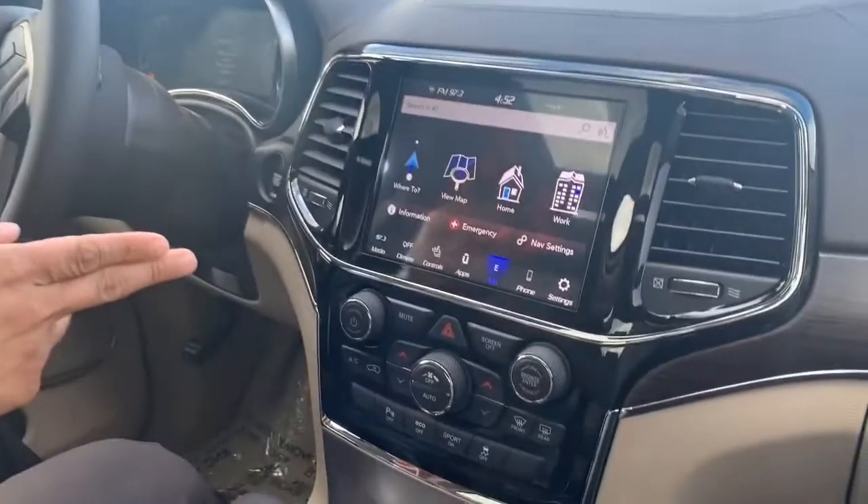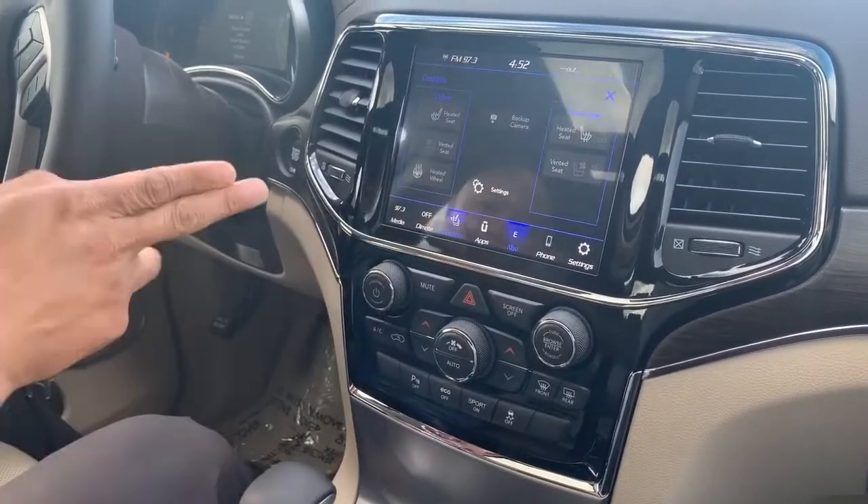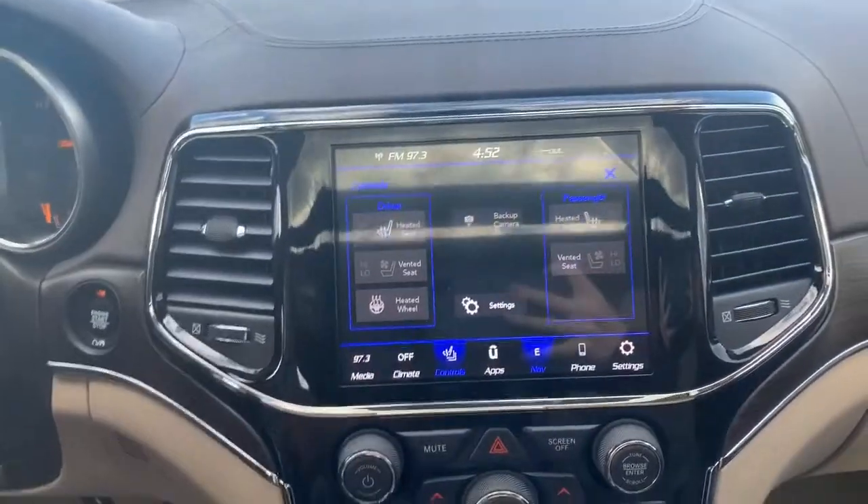All right, in this 2020 Jeep Grand Cherokee Overland, tons of options. We got the 8.4 touchscreen with navigation. We got your heated seats, ventilated seats, heated steering wheel.